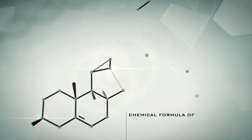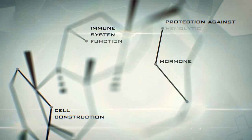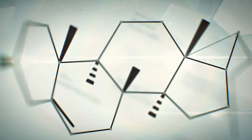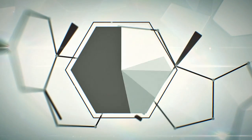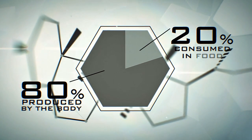Cholesterol is a fatty organic compound that is present in the human body. It is used as a building block for all cells and plays an important role in the body's functions. 80% of the cholesterol your body needs is produced independently by the body, and only 20% is consumed in food.